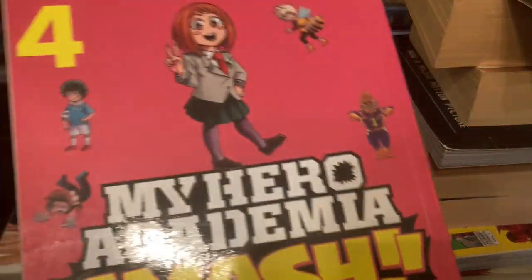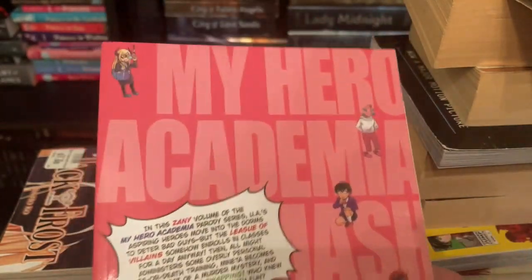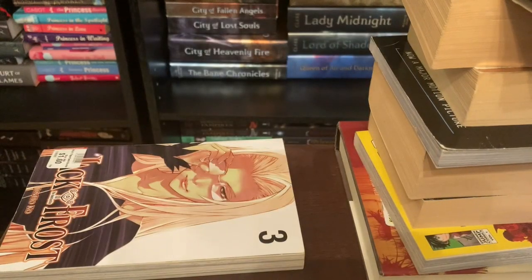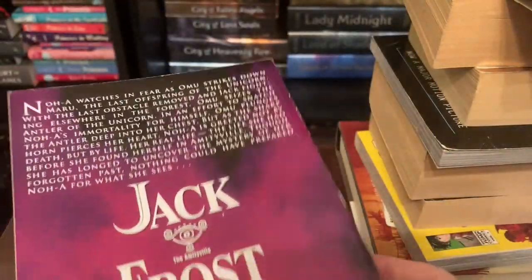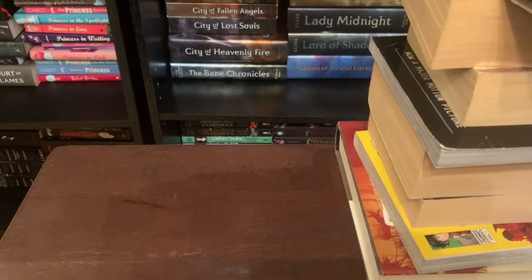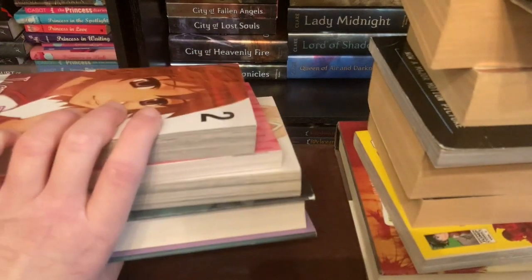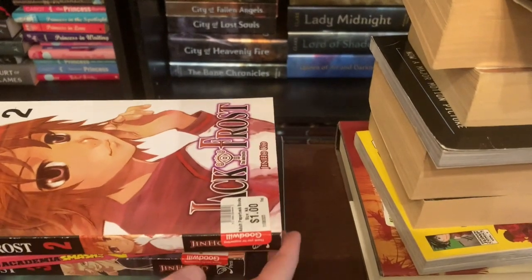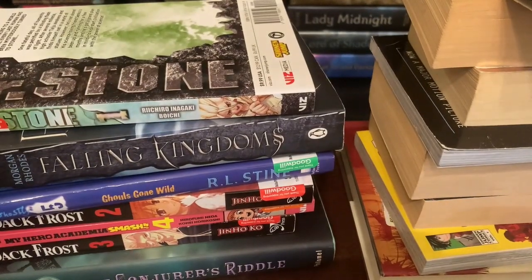Next in the stack we have My Hero Academia: Smash, Volume Four — and again this is a manga. Then we have Volume Three of Jack Frost. So I haven't heard of Jack Frost before, but now I have all three volumes — one, two, three — consecutively, so that gives me at least a start to the series.